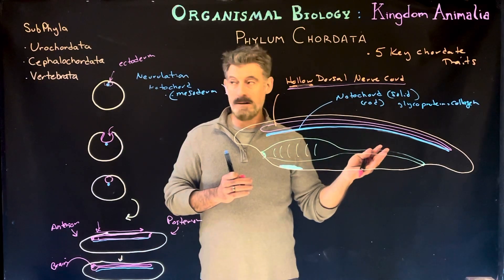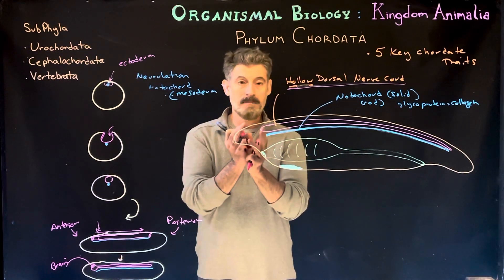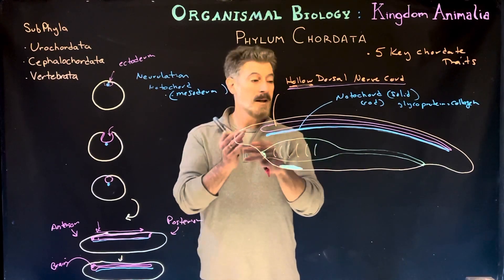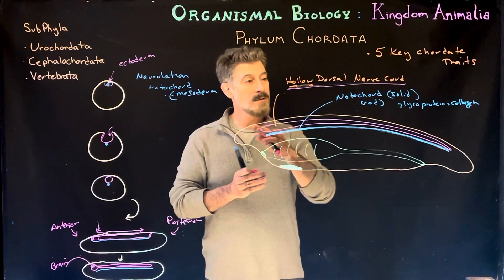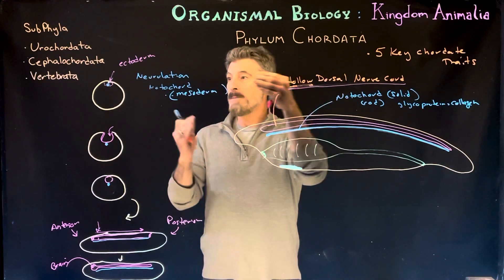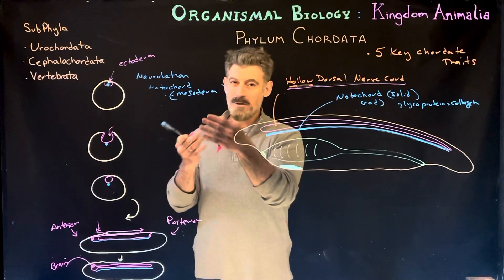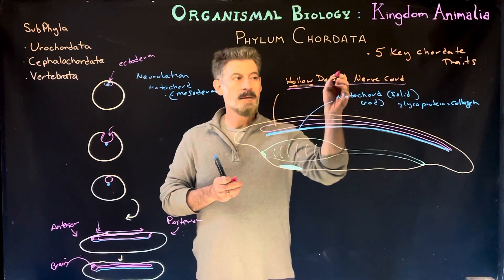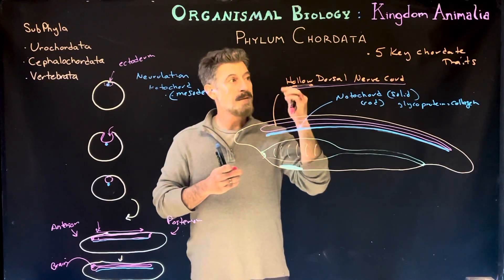All chordates are going to have this hollow dorsal nerve cord, whether it's a urochordate — an animal like a tunicate, also called a sea squirt, which are little filter-feeding animals. You wouldn't think they were closely related to us or in the same phyla, but they have this structure as part of their larvae before metamorphosis. They'll also have the notochord, because the notochord regulates and controls the formation of the nerve cord. So the two are closely tied together — the notochord is structural, and the nerve cord will become the main part of the central nervous system.